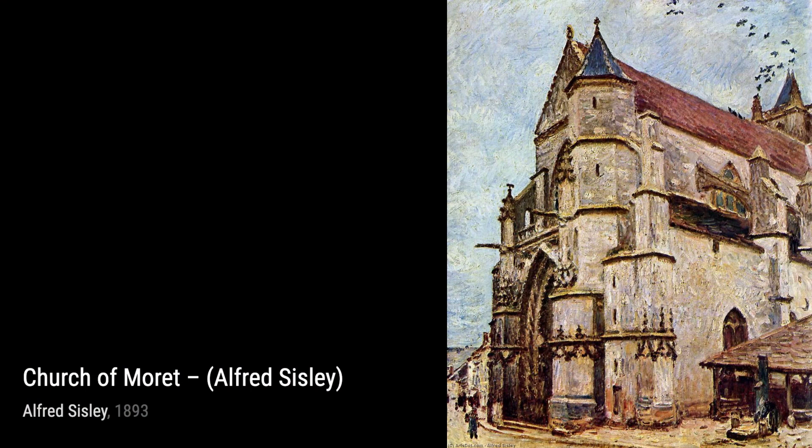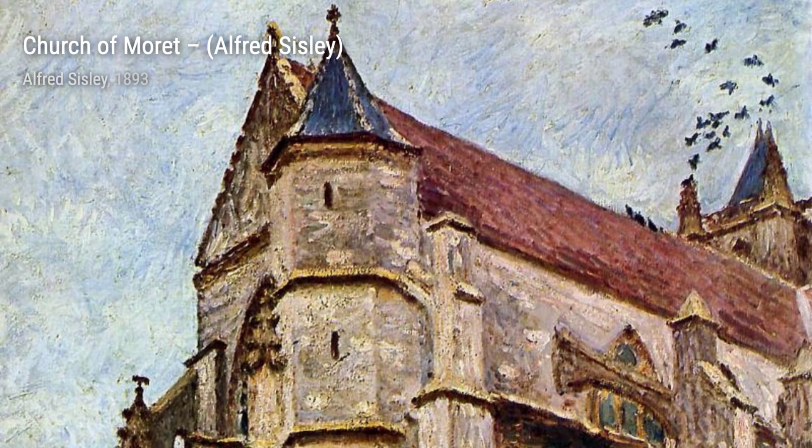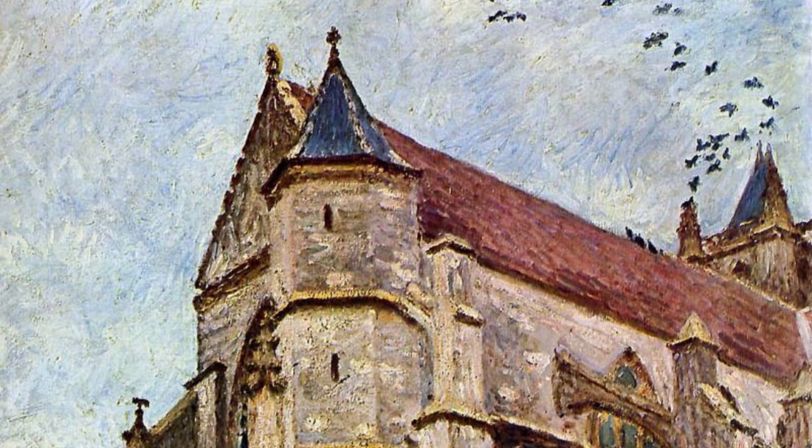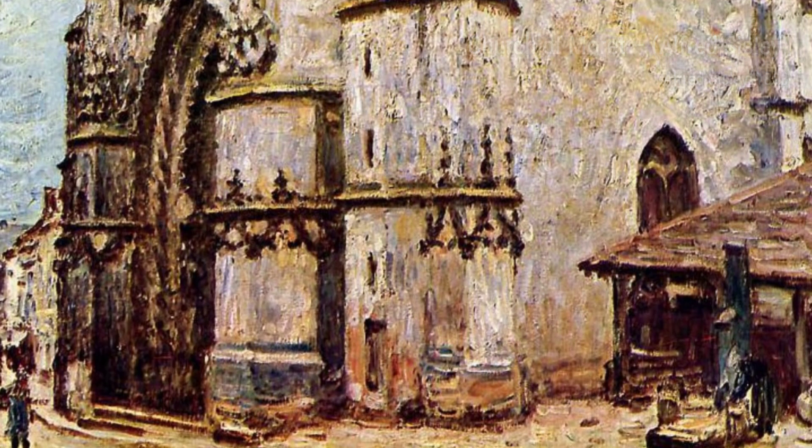And that concludes our journey through the artworks of Alfred Sisley. We hope you enjoyed this exploration of his beautiful landscapes. Don't forget to like this video and subscribe to our channel for more fascinating artist spotlights. Until next time, keep appreciating the beauty of art.